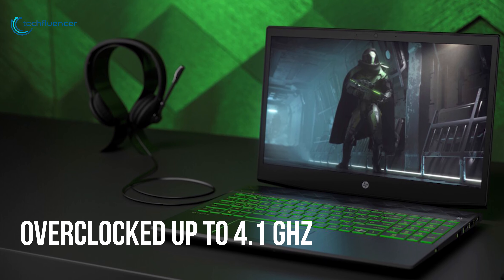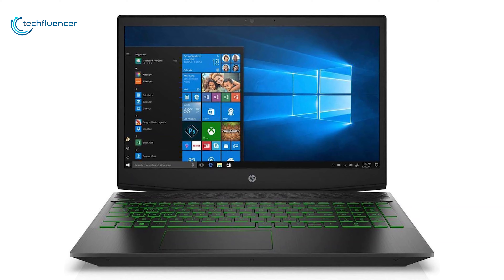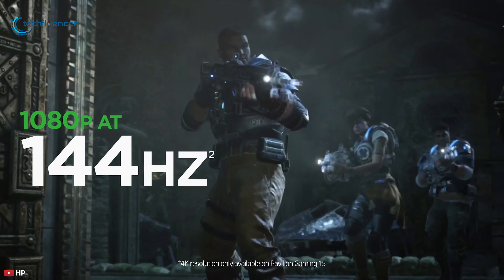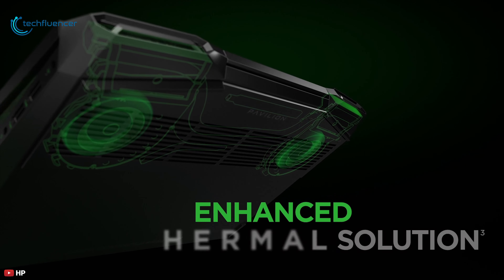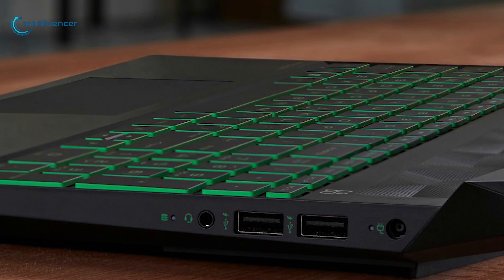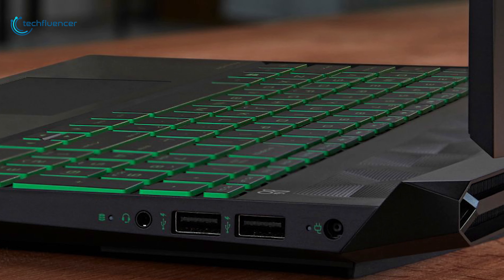If you need more processing power, the system can be overclocked up to 4.1GHz. The bright 15.6-inch FHD IPS anti-glare micro-edge display combined with NVIDIA GeForce GTX 1050 graphics delivers incredibly smooth visuals in fast-paced shooters and action games. This gaming laptop is equipped with a dual fan system for enhanced thermal cooling.